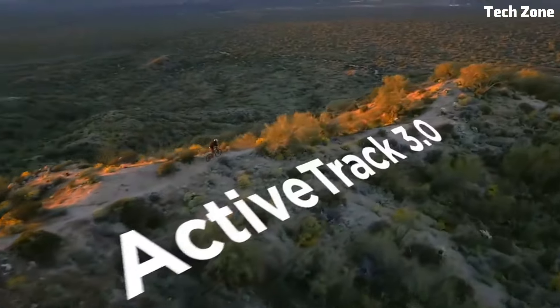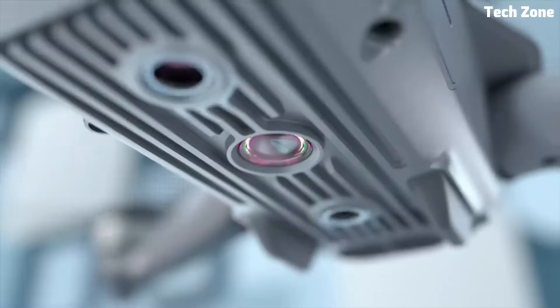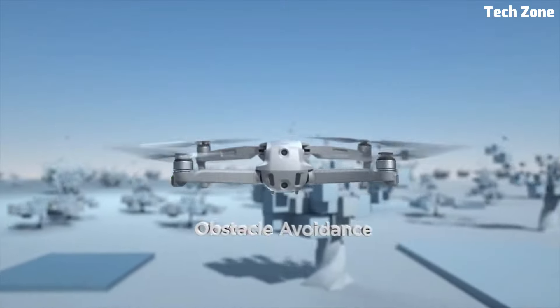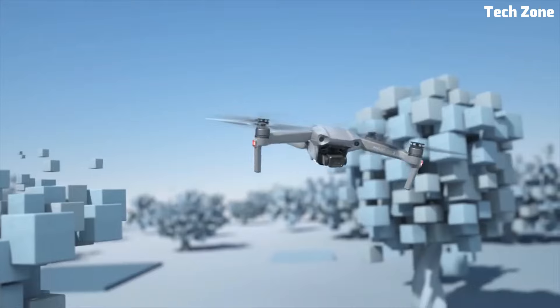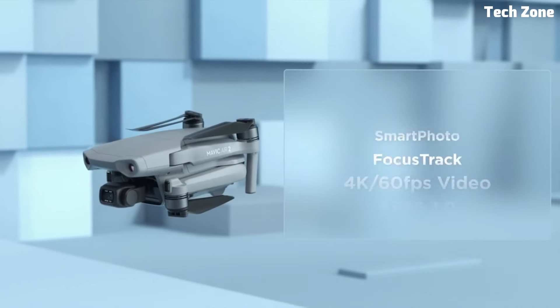With up to 34 minutes of flight time and advanced obstacle sensing technology, you can fly with confidence and explore new perspectives without limits. Compact, lightweight, and packed with features, the DJI Mavic Air 2 is the ultimate drone for capturing your adventures and telling your story with unparalleled quality and precision.